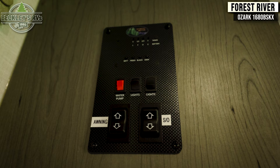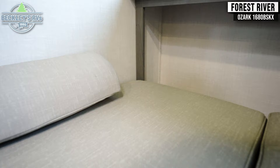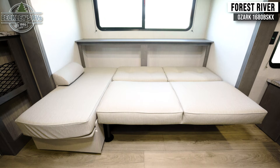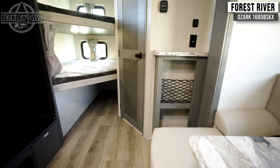In the living room there's a spacious L-shaped couch with a removable table. This couch also converts into an additional sleeping space. Right next to it is your entertainment center, where you can mount a television and store any games or DVDs you bring along.